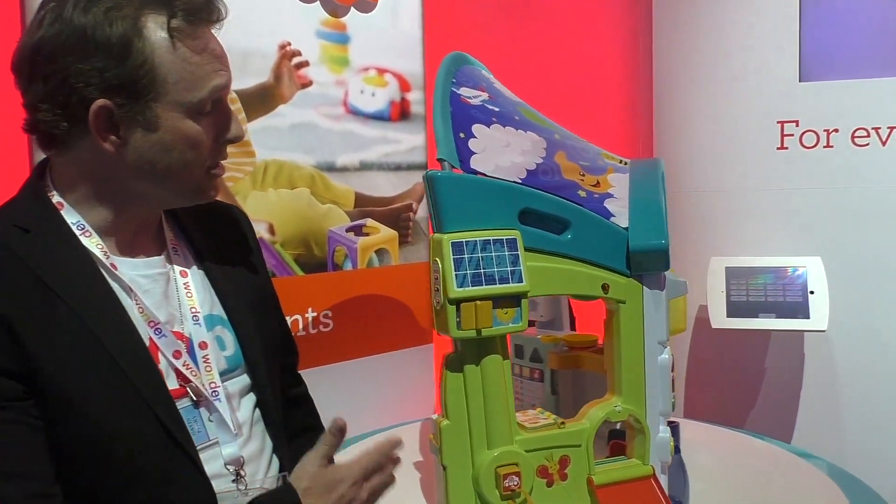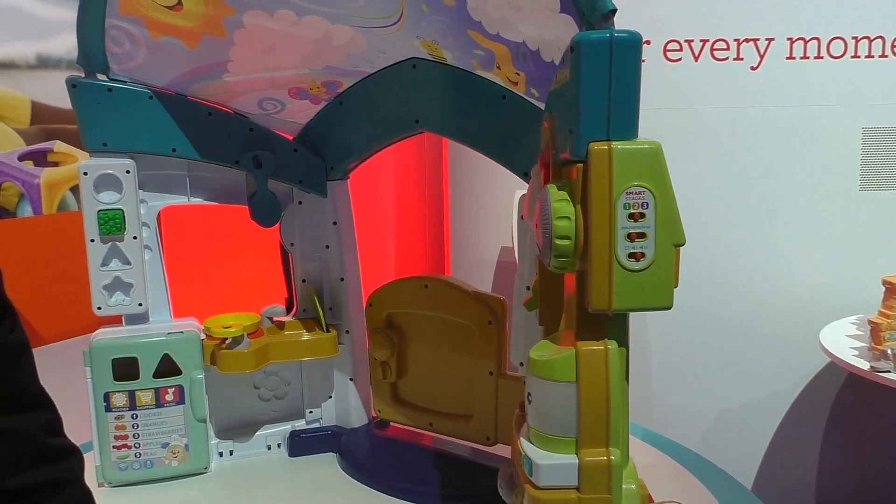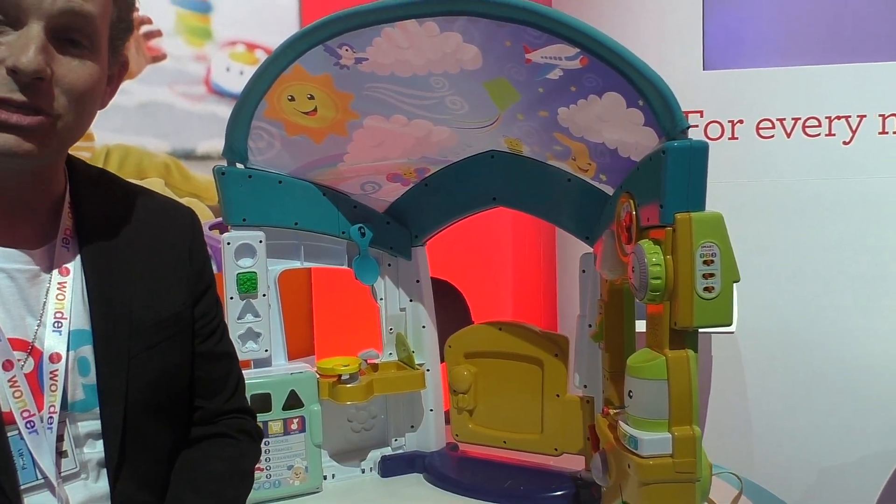So once again, a fabulous toy that will grow with your child continually and also introduce them to the modern world that they're growing up into. Thank you.